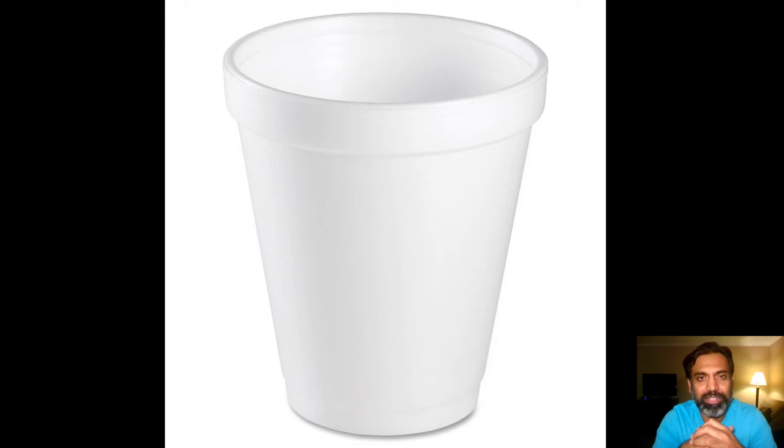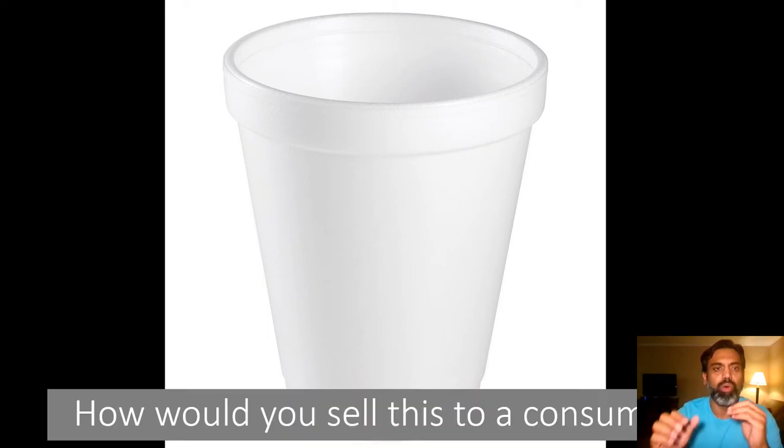Before we get further, I'd like to start with an exercise. What do you see on the screen? It's a styrofoam cup — one of those disposable cups used for picnics, offices, home, you name it. The question I have for you is: how would you go about selling this styrofoam cup to an end-use customer? Think about a common person, somebody like yourself, in a household setting. Take a few seconds and jot down a couple of thoughts.